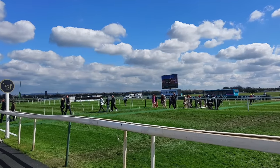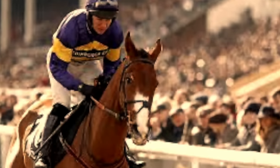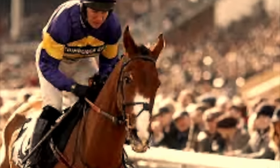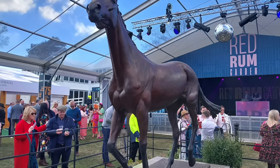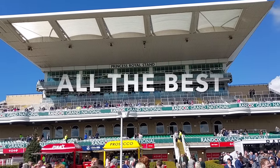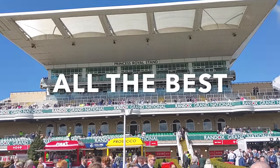Corach Rambler — I'll talk about separately. He's a super skinny price right now, around 4 to 1 to 9 to 2. Very interesting at that. All the best if you're having a bet on the National this year, and speak again soon.